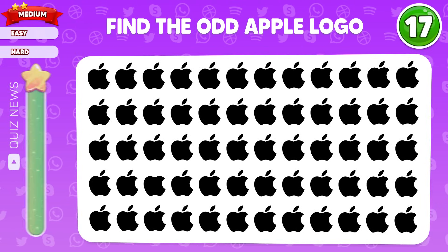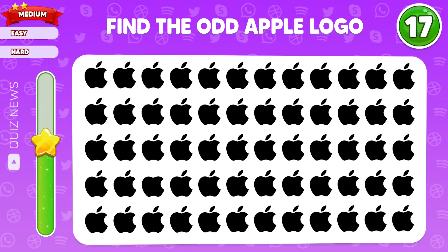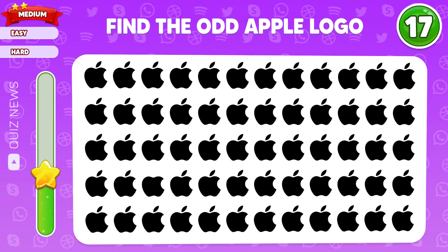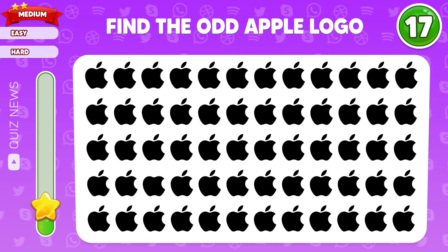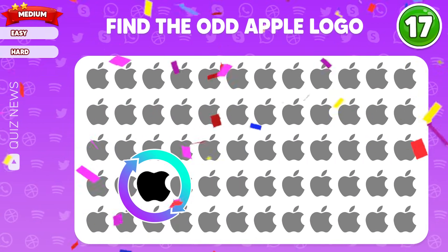Find the odd double logo. Wow, it's right here.